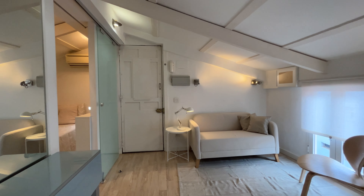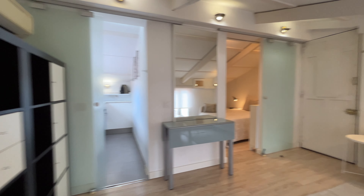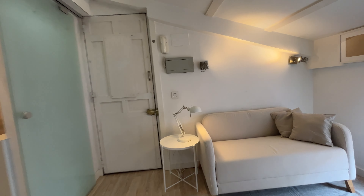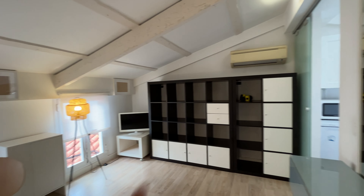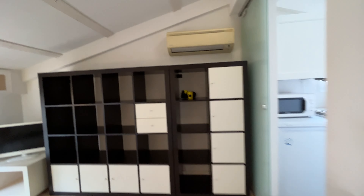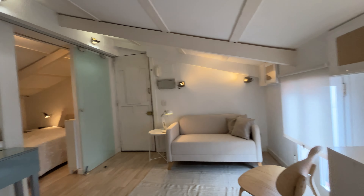That's the entrance door of the apartment. Just when we entered, we found this beautiful apartment totally equipped with a sofa in front of the TV with this shelving, air conditioning that is really good for the summer in Madrid. The apartment has really good natural light that enters through the windows.